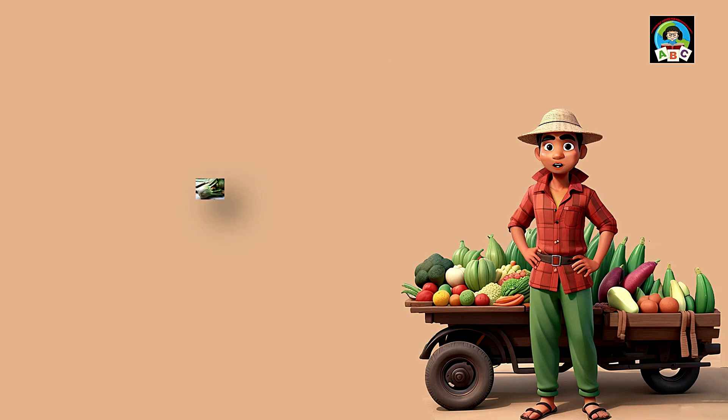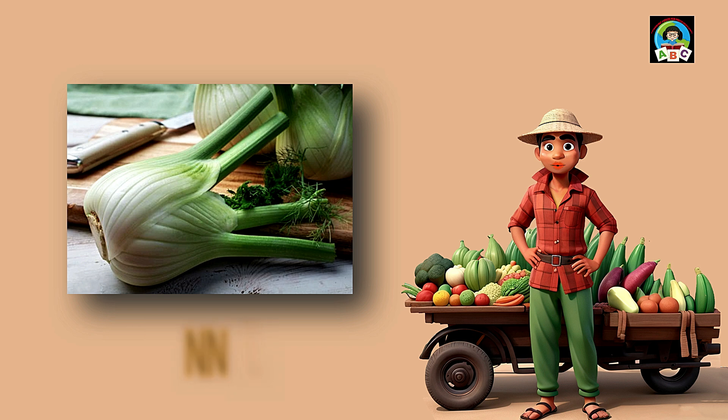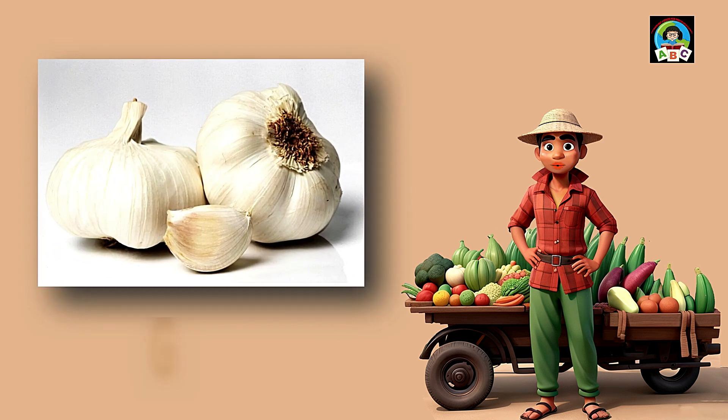Fennel is like a crunchy, aromatic friend for toddlers' meals. Packed with vitamins A and C, these delicate bulbs are super good for your health. The vitamins in fennel help toddlers' eyes stay bright and their immune systems stay strong. So when you enjoy the mild, sweet taste of fennel, you're growing into a healthy and happy little toddler.